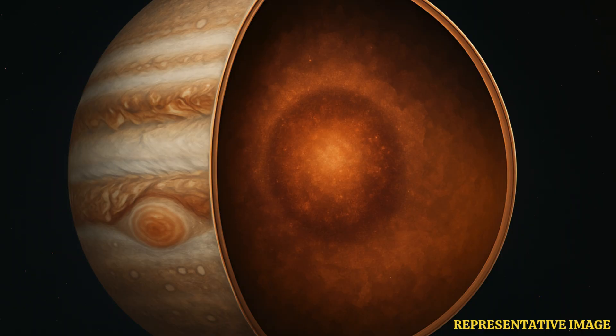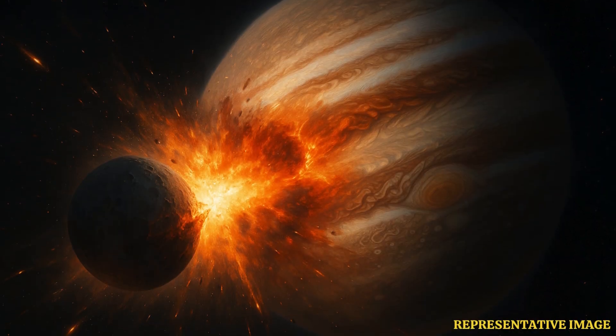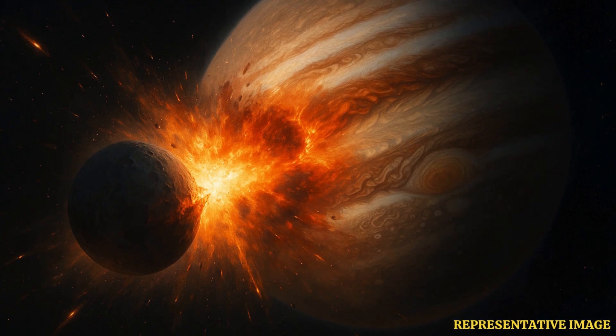Going deeper, Juno surprised scientists with an unexpected discovery about Jupiter's core. Instead of a dense, solid structure, the data revealed what they now call a fuzzy core — heavy elements diffused into surrounding layers of metallic hydrogen.